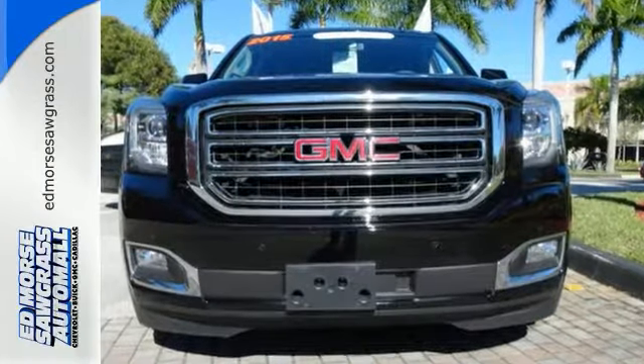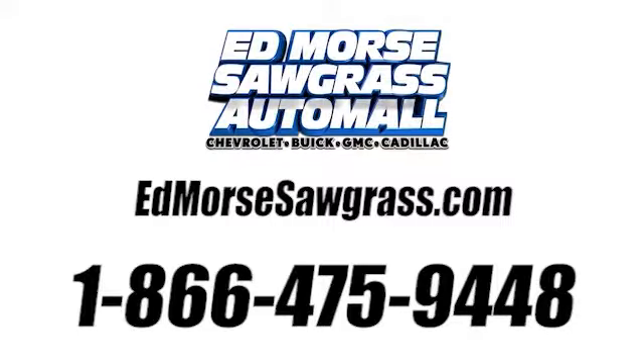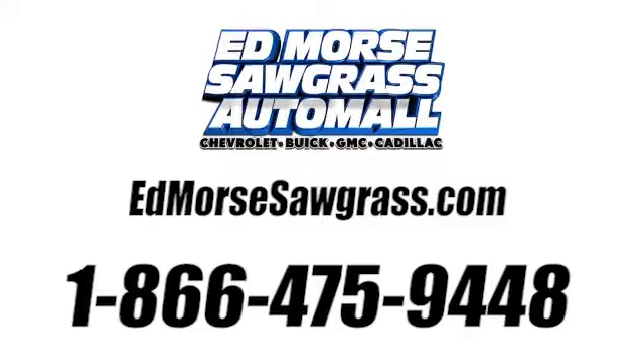See it for yourself today. Call us today at 1-866-475-9448. For value and for service, it's Edmars.